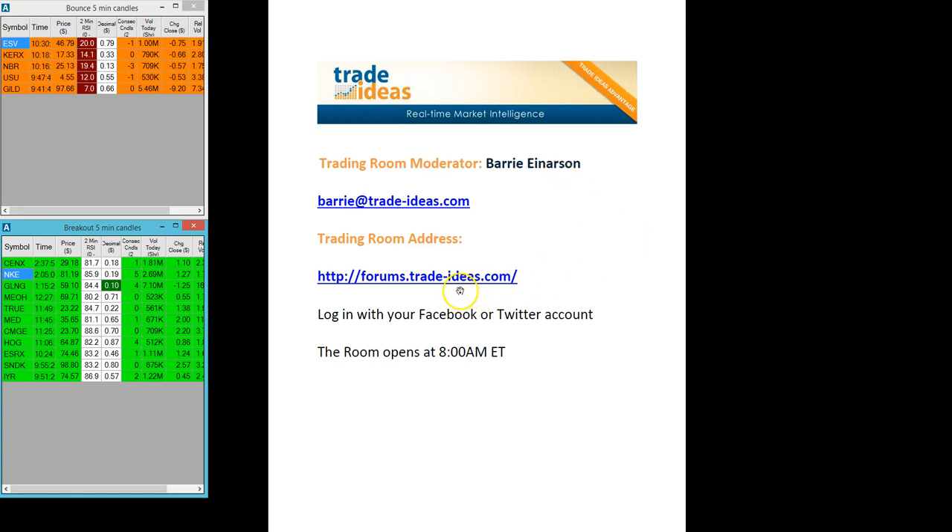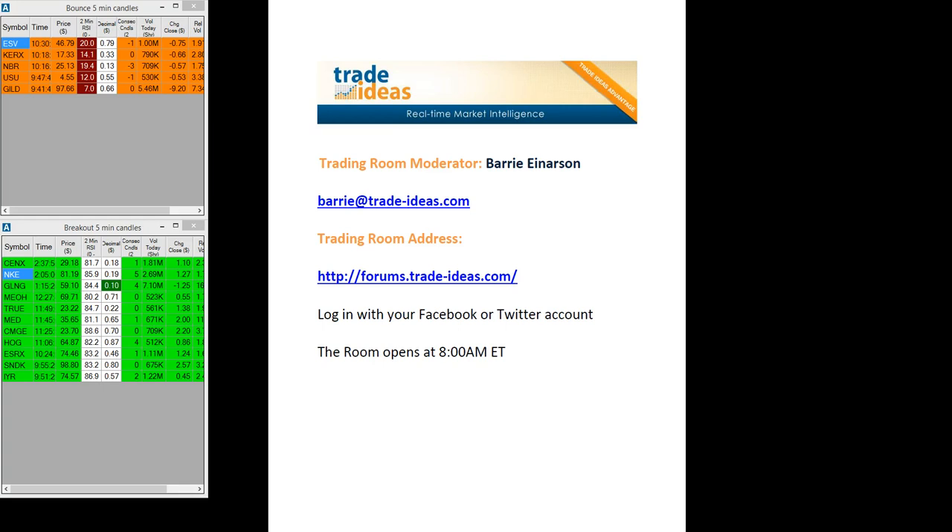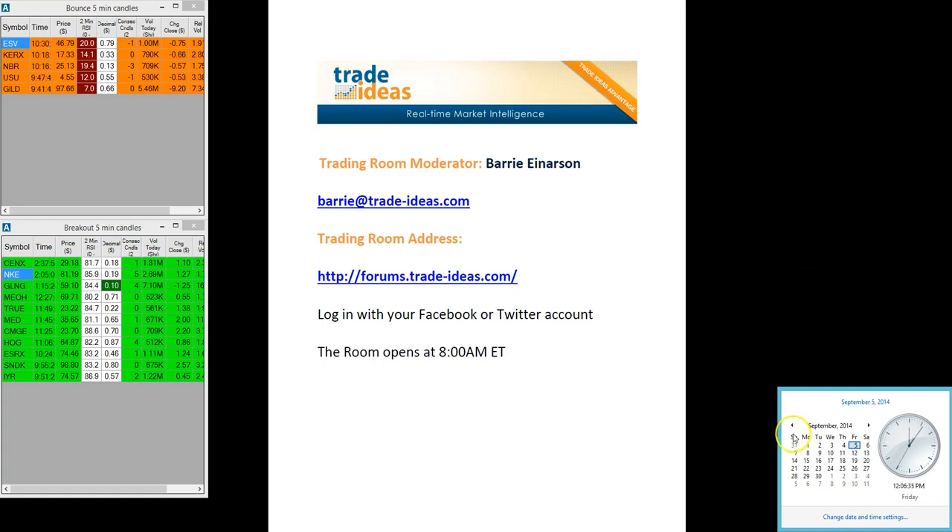This is the address to get into the room, and you can log in with your Facebook or your Twitter account. This is probably the last video until Monday the 15th. I'm off next week for a big move from Vancouver to Boston. It all depends on when I get my equipment — the delivery and all that — but more than likely I'll be off all next week.